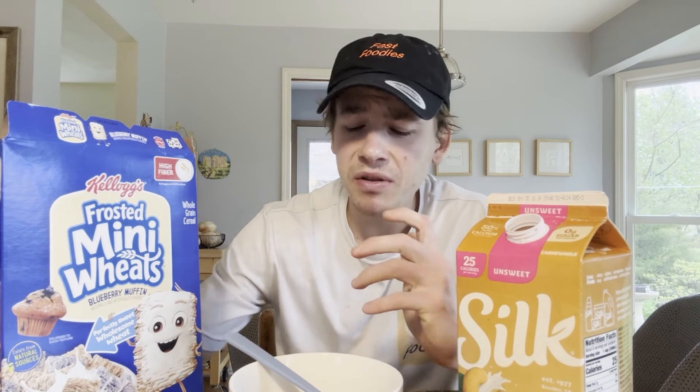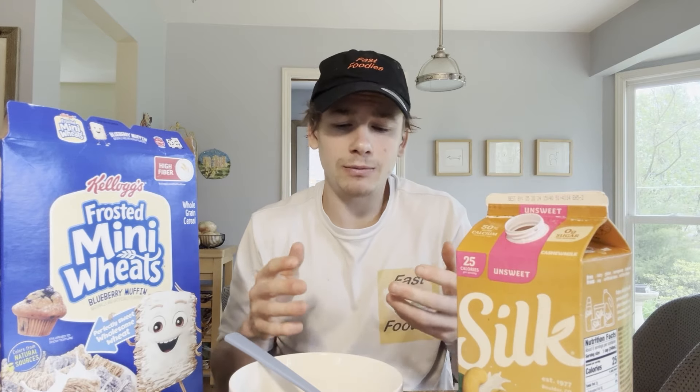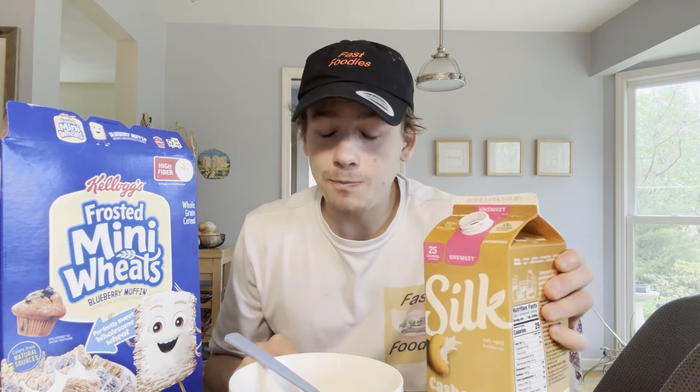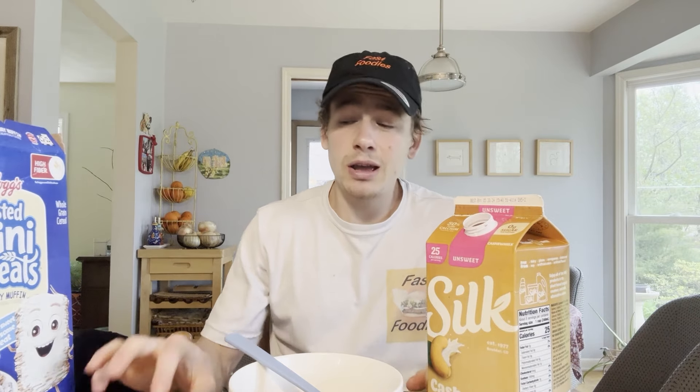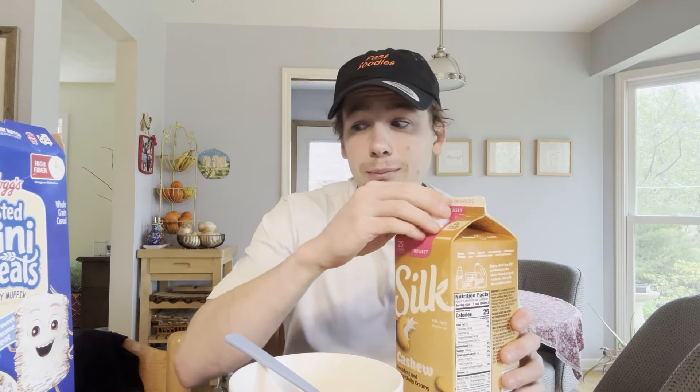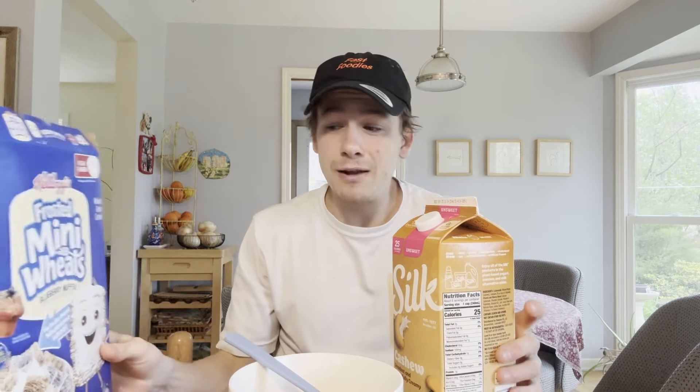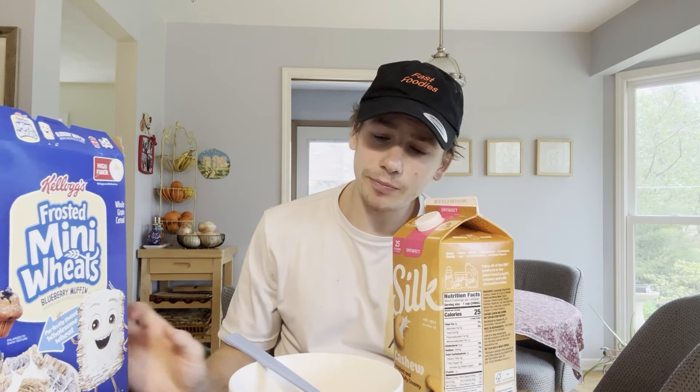For some reason that seems to be a common theme with these mini wheat cereals. It's like the flavor is trapped in the little pockets of cereal, and then as soon as you add the milk, the flavor is released — it comes out, it's allowed to shine. This is definitely not a dry cereal; if you're gonna pick this up, make sure you have some milk. That being said, it's definitely not blueberry muffin flavored — let's not get ahead of ourselves. I don't think the muffin man would be too proud of this, but blueberry-wise, yeah, not a bad blueberry flavor.